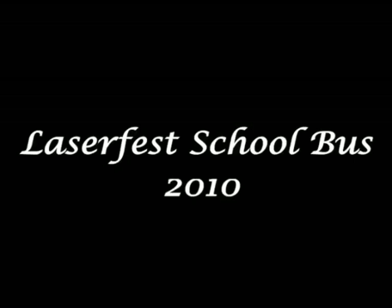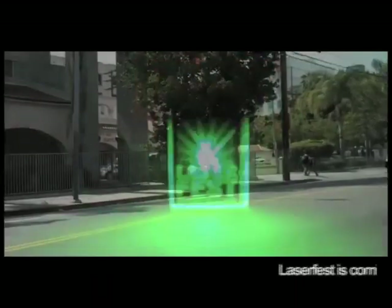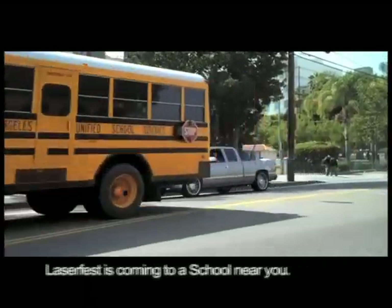Have you heard about LaserFest? Tell me how to get to LaserFest. LaserFest is coming to a school near you.